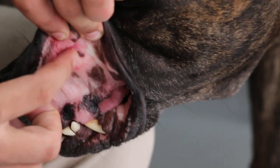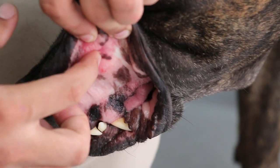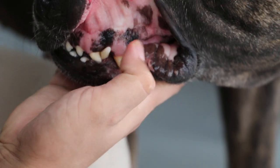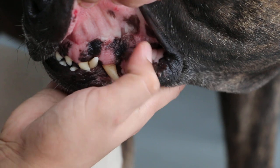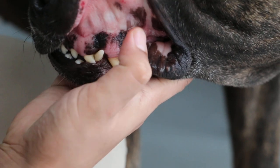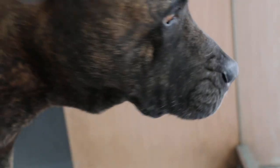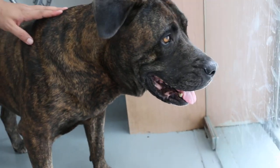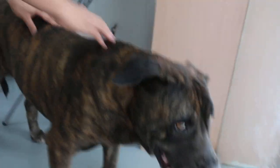Yeah, it definitely looks better. Press the gums near the tooth there. It seems to be surprisingly quite good, and the dog is barking and looks active. So now I'll check the blood smear.